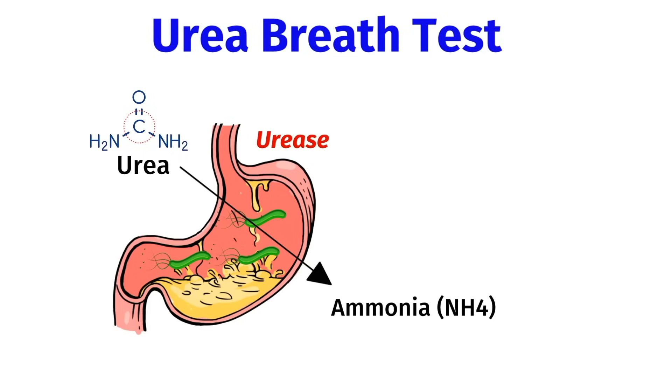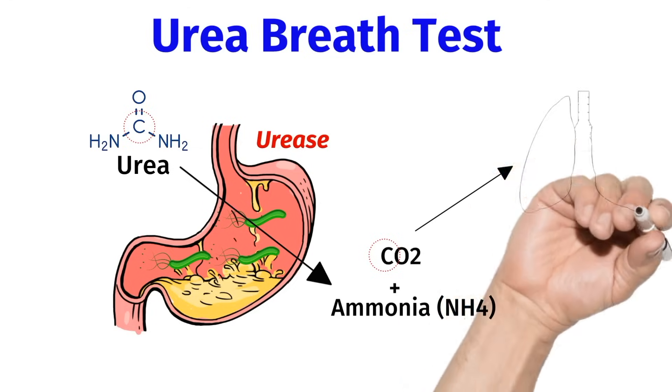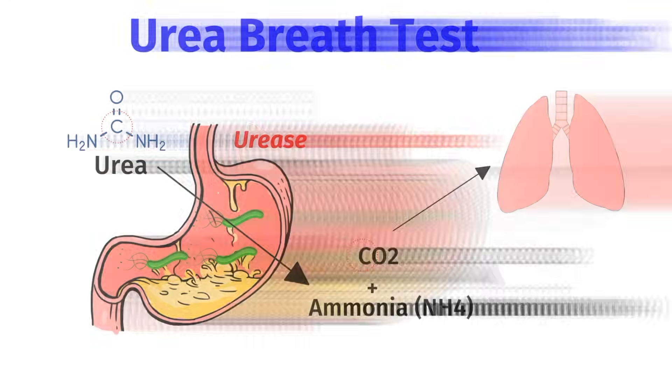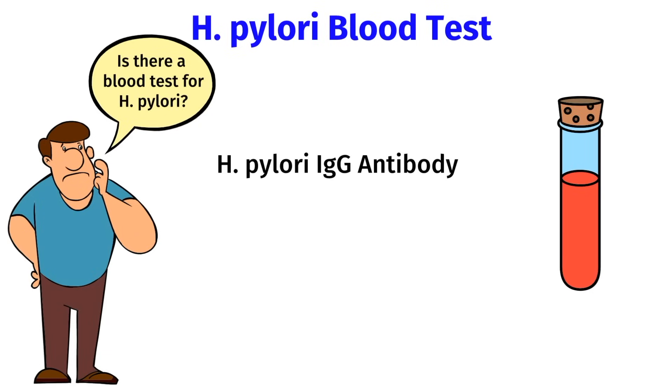If you have an H. pylori infection, the bacteria will convert the urea into ammonia and carbon dioxide. The carbon dioxide will contain the same radiolabeled carbon molecule — this will travel through your bloodstream, and then your lungs will exhale this radiolabeled carbon dioxide molecule in your breath. So if your breath becomes positive for this radiolabeled carbon dioxide molecule, it means that you have an H. pylori infection. With a blood test, we can measure your IgG antibody levels towards H. pylori, but unfortunately this only tells us if you've had prior exposure to the bacteria — it doesn't tell us if you have an active infection. This is why the stool antigen test is preferred.